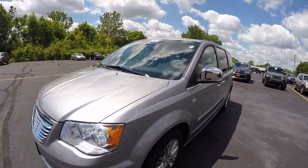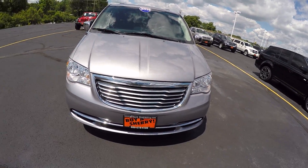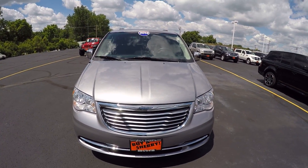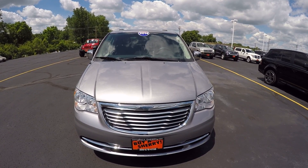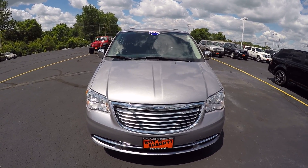Once again, 30th Anniversary Chrysler Town & Country 2014. For more information on this vehicle, which is stock number CP14948T, give us a call here at 678-4188.